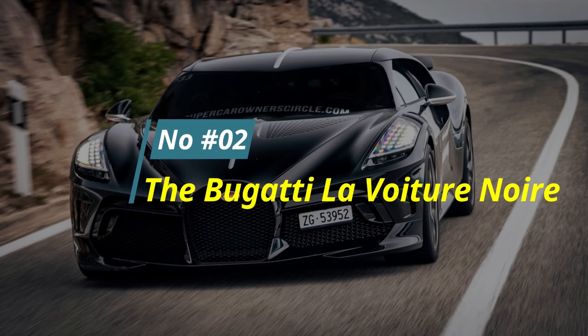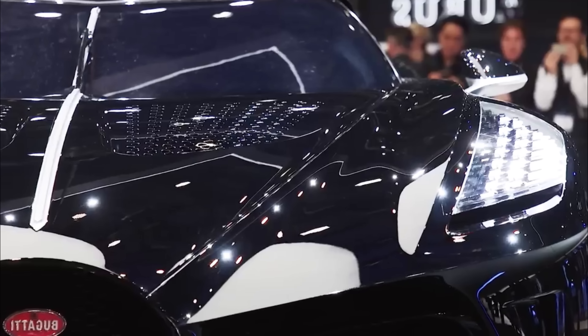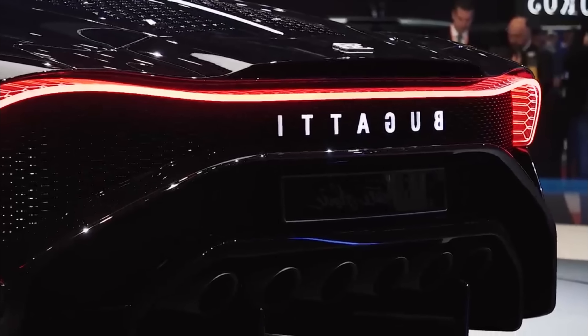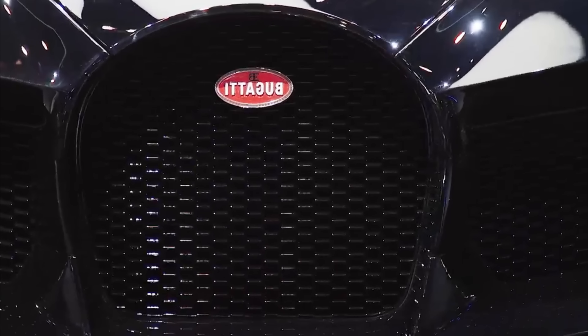Number 2: The Bugatti La Voiture Noire. Price: $19 million. This car, priced at a staggering $19 million, made its grand debut at the Geneva Motor Show in 2019, paying homage to the legendary Bugatti Type 57 SC Atlantic.